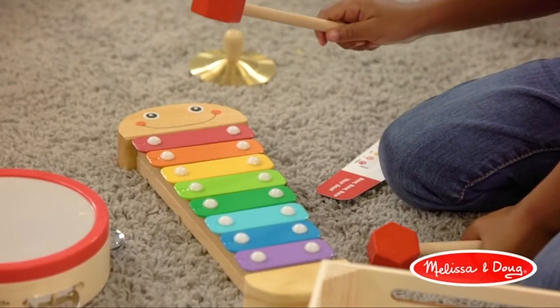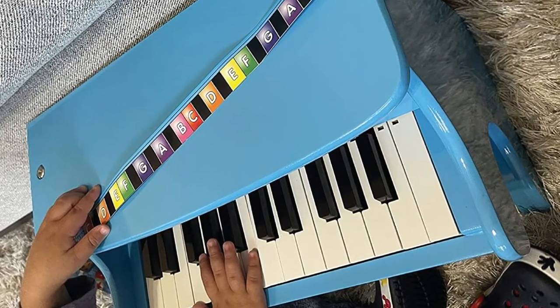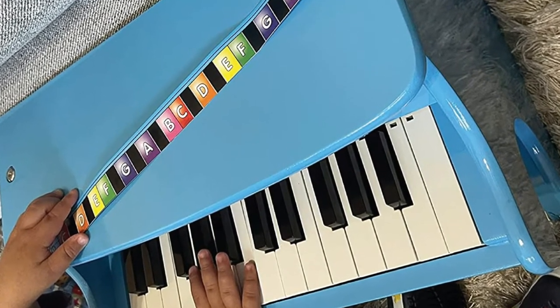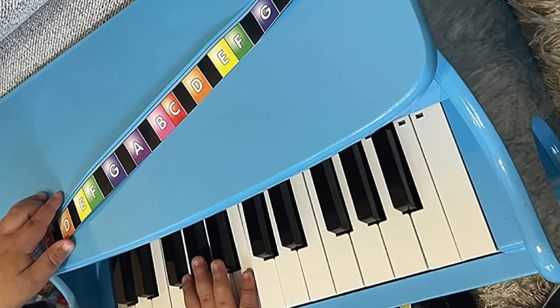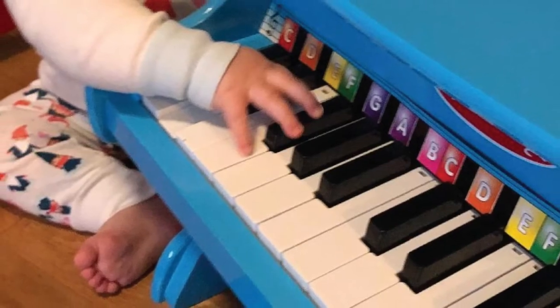Though this looks like a true miniature piano, it has a synthetic sound. This could be a perk for families who like to have some fun experimenting with sounds or are more interested in the aesthetics over a true piano sound. Regardless, it's incredibly durable.